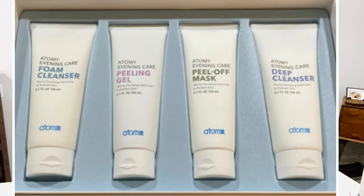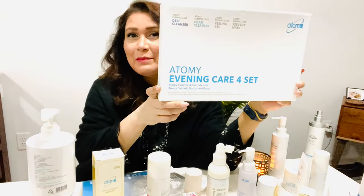What I use on a regular basis — first, skincare. It has four different things: a deep cleanser, foam cleanser, peeling gel, and peel-off mask. I'm addicted to this.